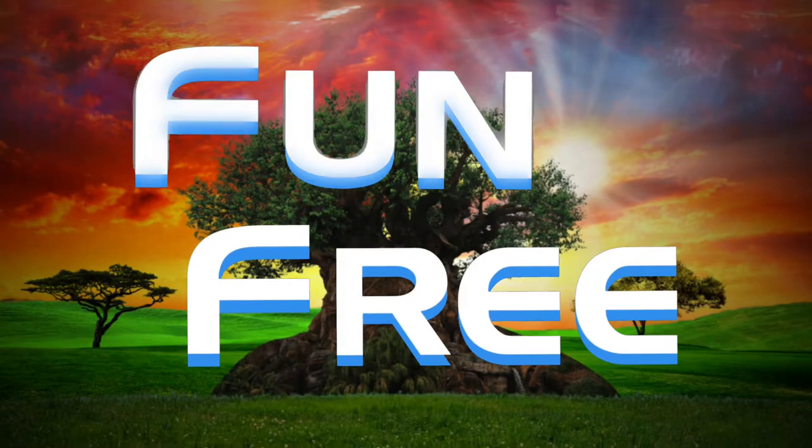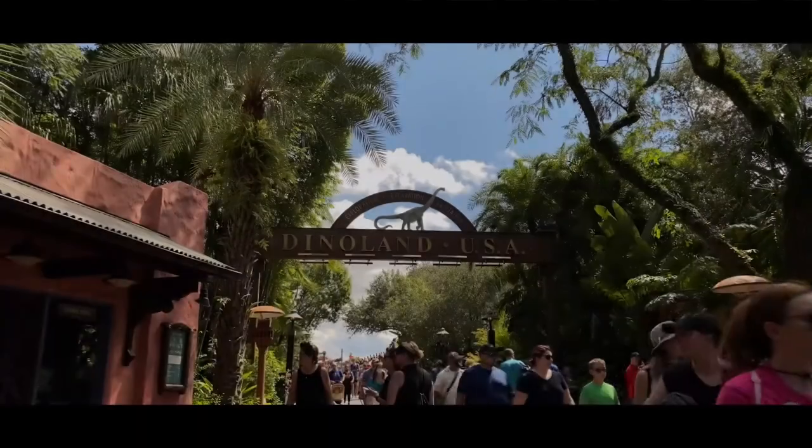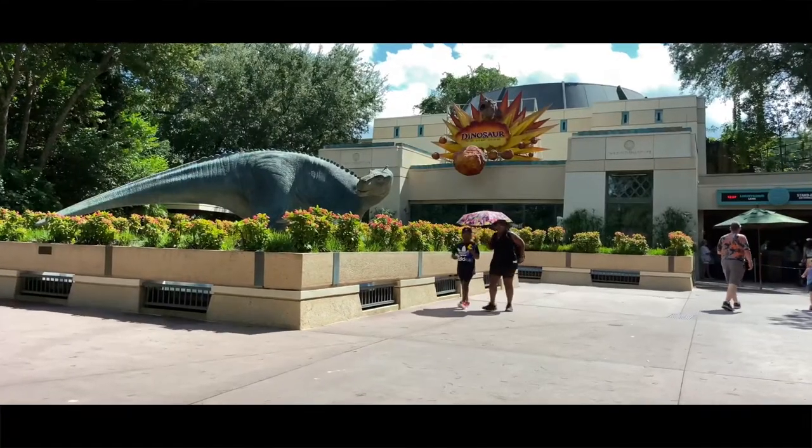Hello everyone and welcome to Fun To Be Free. Today's journey brings us to Disney's Animal Kingdom to hop aboard a time rover and travel back in time to rescue a dinosaur. Coming up next! John with Fun To Be Free inviting you to follow me as we discover fun together. Let's go!